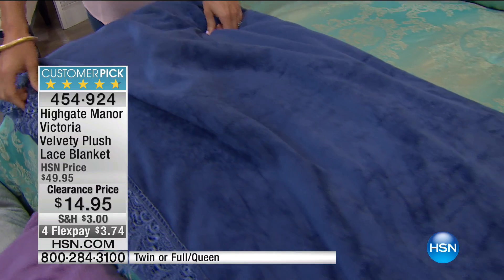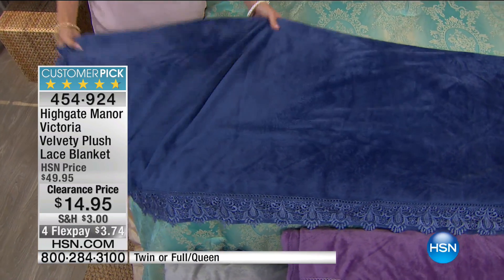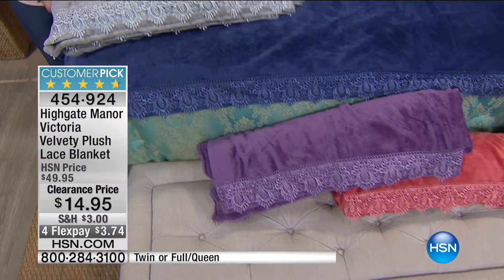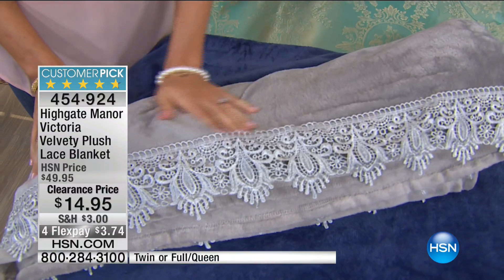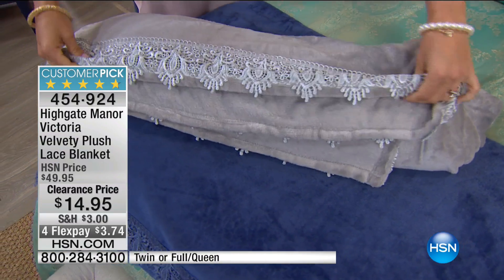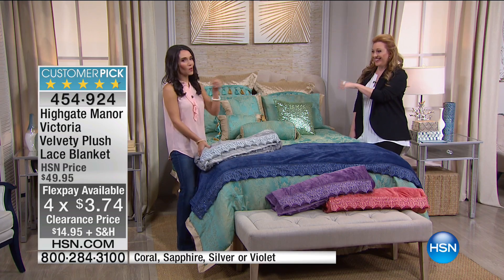At this price, it's even better than a nice bottle of wine as a gift. Size update: I have full/queen in all colors; in silver I also have some twin. King is now sold out. We have it in silver, violet, sapphire, and coral. The shipping is $3 unless you've spent $75 in clearance today — then it's free. Flex pay is $3.74 — after eight years here, that might be the lowest flex pay I've ever seen.